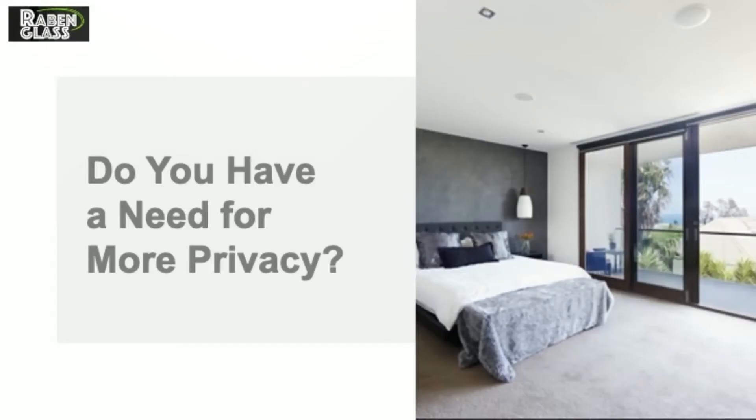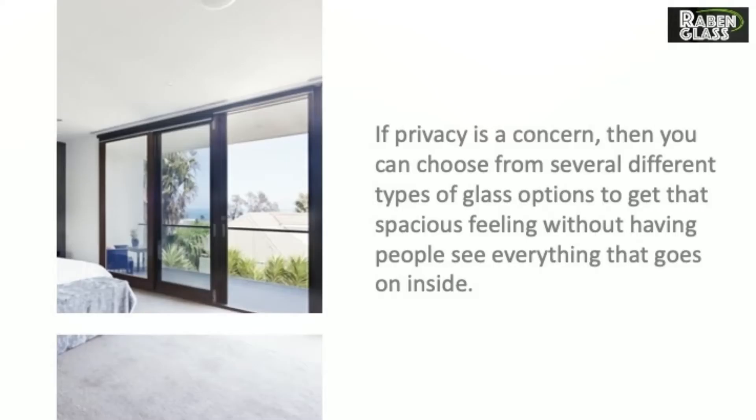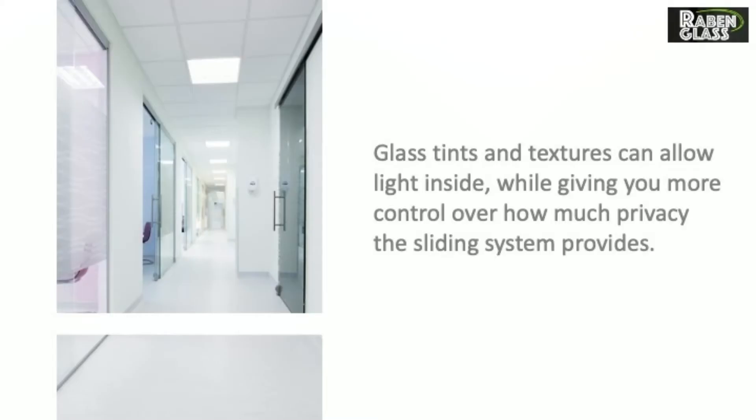Do you have a need for more privacy? If privacy is a concern, then you can choose from several different types of glass options to get that spacious feeling without having people see everything that goes on inside. Glass tints and textures can allow light inside while giving you more control over how much privacy the sliding system provides.